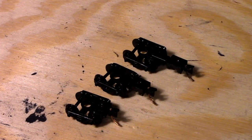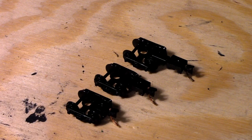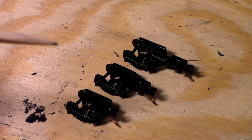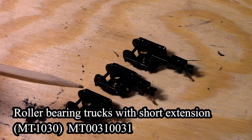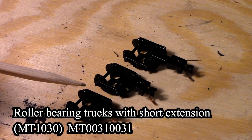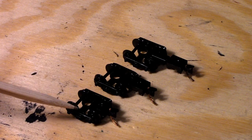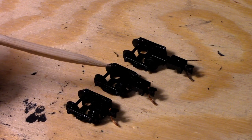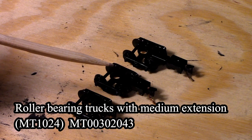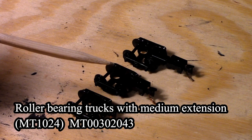All right guys, this is Ralph Greenwood, another episode of the Car Barn. We're looking at truck-mounted couplers. Before you I've got three of them here. This one right here is the short — the Barber rolling bearing truck with short extensions, short number 1030. Then this one here is the medium Barber roller bearing truck with medium extension, short number 1024.